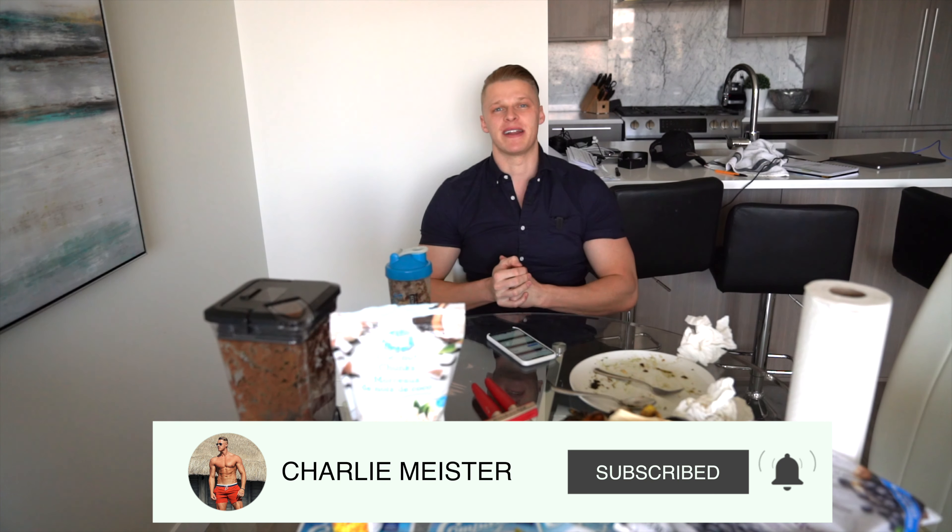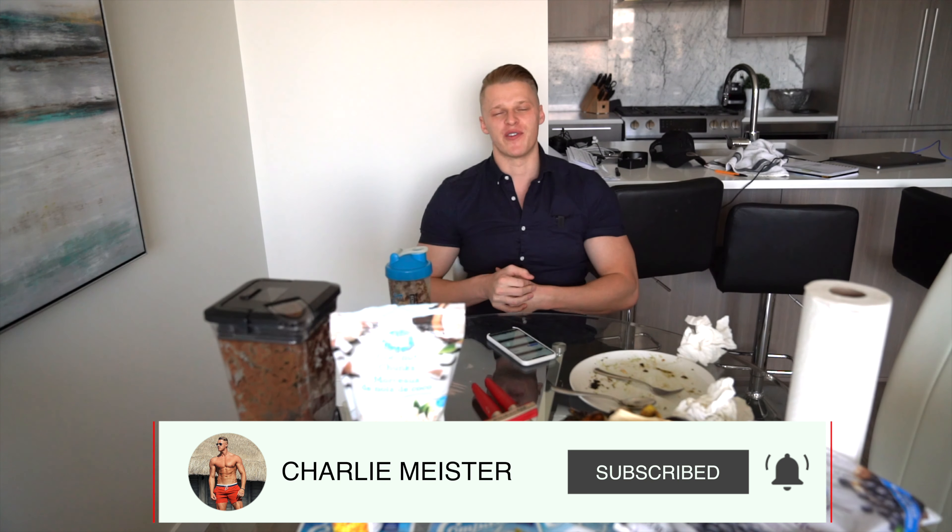If you guys enjoyed the video, please make sure to give it a thumbs up, subscribe if you haven't already, and comment down below which food challenge you guys want to see next. So besides that, catch you guys in the next one. Peace out.